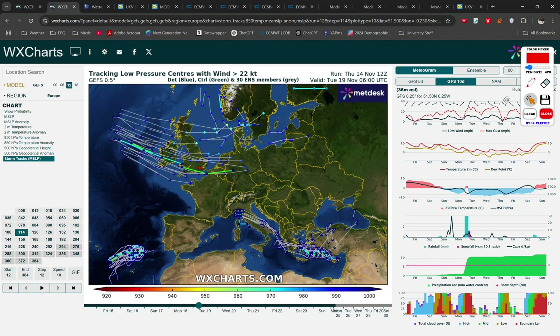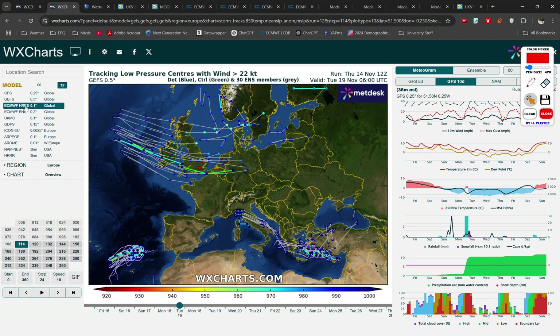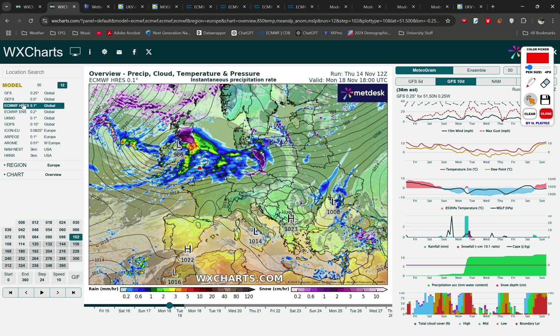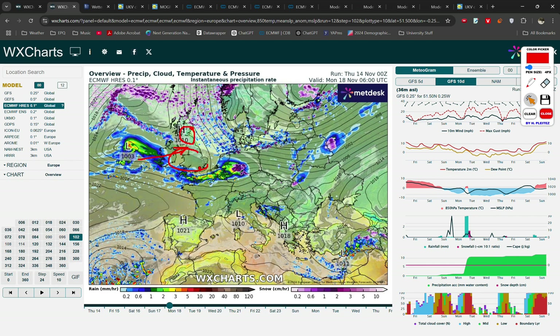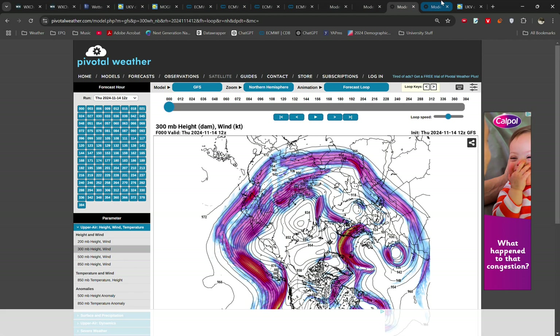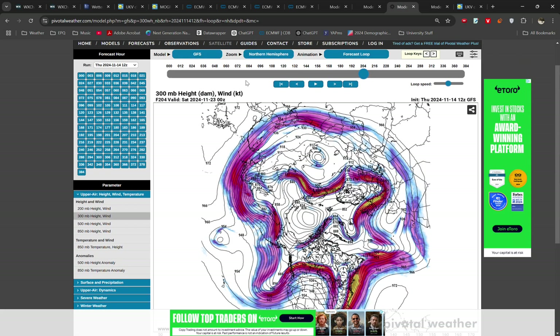We can take a look at some of these different scenarios looking at the operational models. The latest 12 o'clock European model showed the stronger, further north track — one possible scenario which brings snow into northern England and Scotland but with fairly strong winds across the south. The midnight run was the much more extreme version of this, which actually saw a rapidly deepening low with very strong winds across southern England and blizzard conditions. This is very unlikely — do not take this as verbatim, this is probably not going to happen.